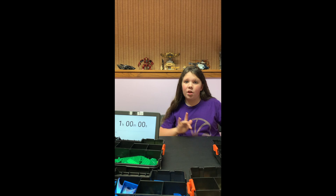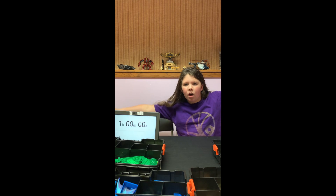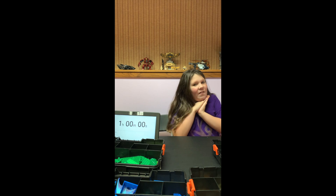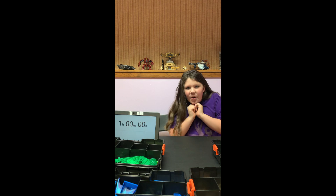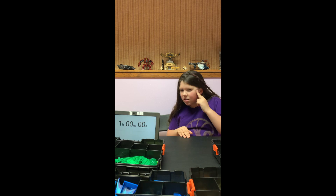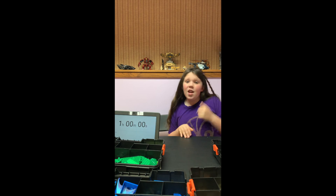Hey guys, welcome back to another Lego challenge video! Today, for the very first edition, you're going to meet my brother Herbert — he's always been behind the camera.